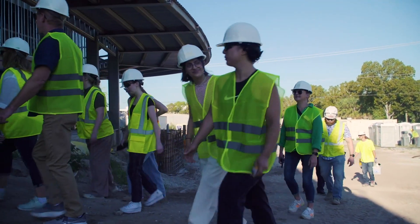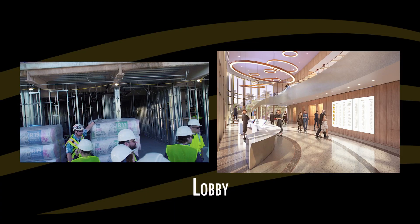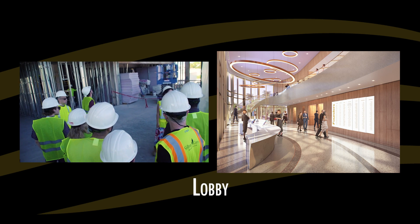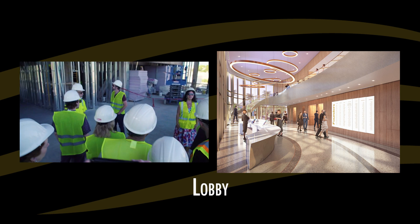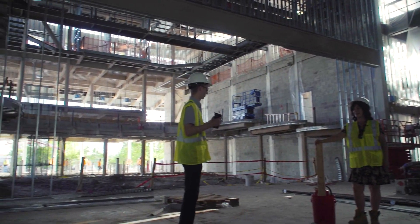The lobby is about 150 feet long. Off of the lobby are the three main spaces: the main stage, the studio theater, and the main rehearsal hall, which has a catering kitchen behind it — so it'll also function as a rental space for us as well.